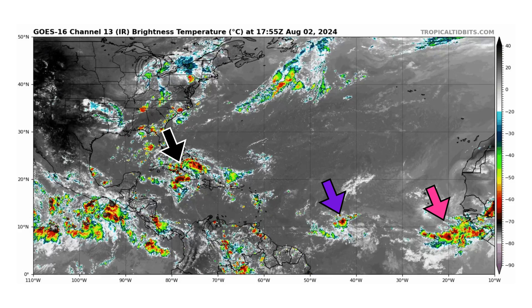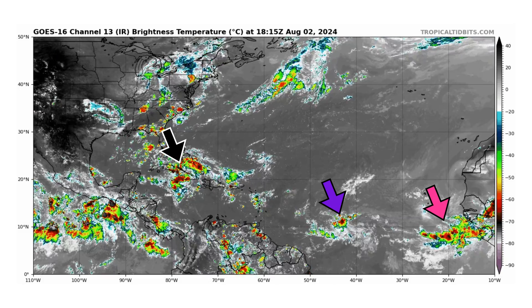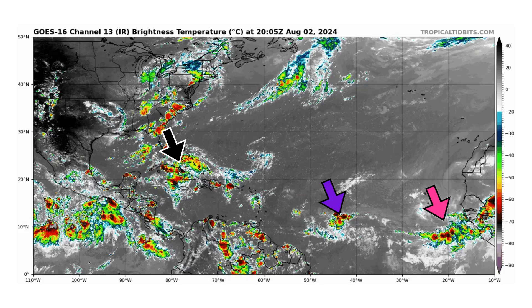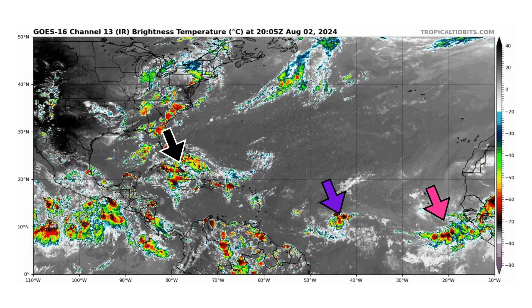We're looking at the latest satellite image of the Atlantic Basin, thanks to tropicaltippets.com, for Friday August 2nd, 2024. The black arrow is pointing towards PTC4 — potential tropical cyclone 4 — basically a term the National Hurricane Center gives to a disturbance that has a good chance of developing so it can issue tropical storm or hurricane watches or warnings. We also have a tropical wave out in the middle of the main development region in purple, with another one in pink coming off the coast of Africa.